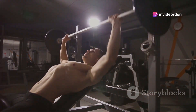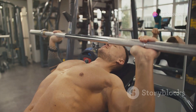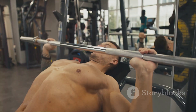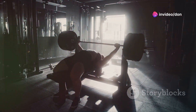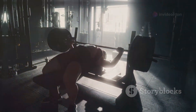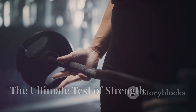Start with a weight that challenges you but allows you to maintain perfect form. Proper technique is crucial for both safety and effectiveness. Step up to the bench press with confidence, focus on your form, and watch as your chest and overall strength skyrocket.